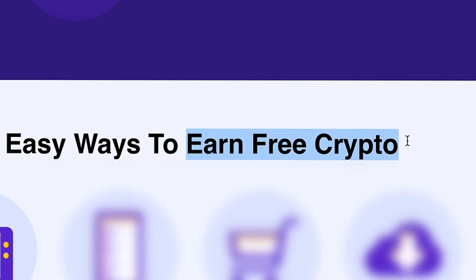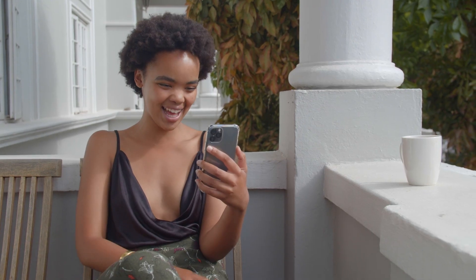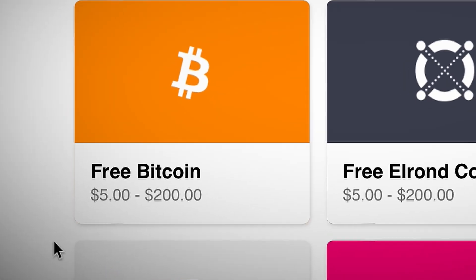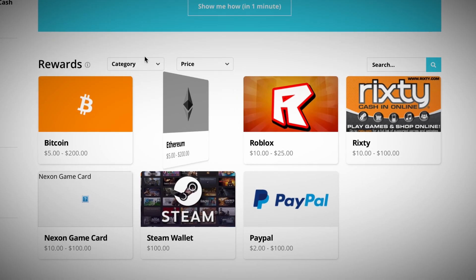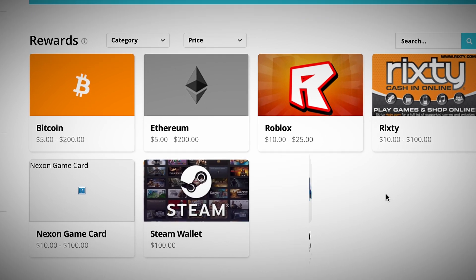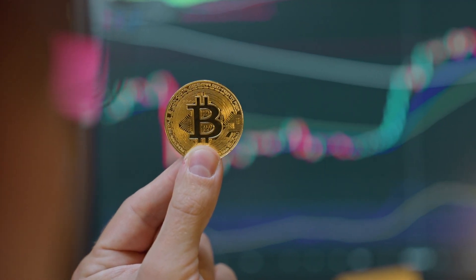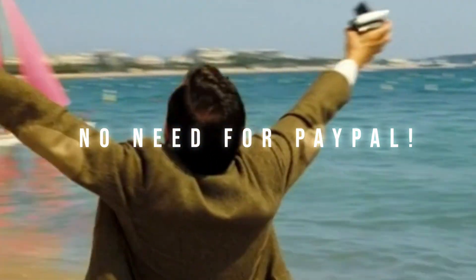I found a website that pays you instant cash in Bitcoin for watching short videos on your smartphone. You can earn anywhere from $5 all the way up to $200 in Bitcoin just using this website, and you can cash out using other cryptocurrencies like Ethereum and even PayPal. The website is working all over the world and because it's paying you in crypto, you can still get paid if you don't have PayPal in your country.